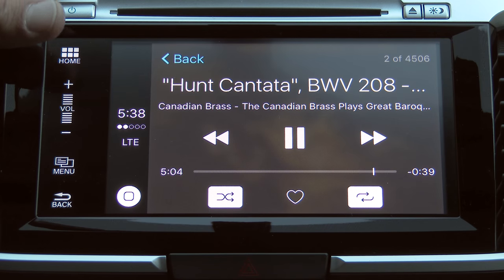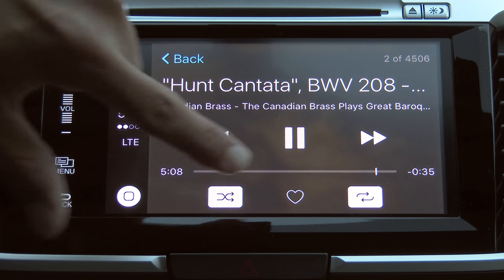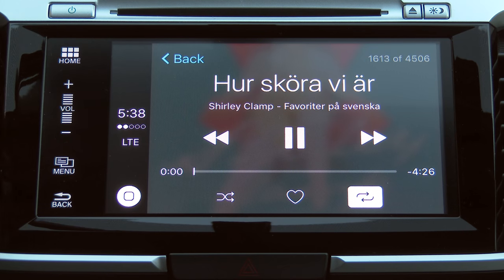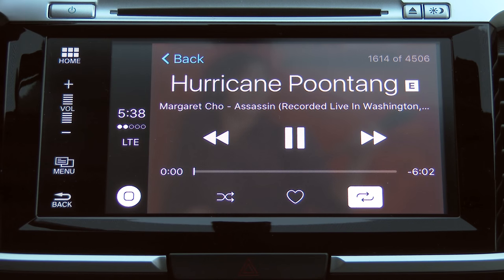You can click over to what's now playing and get the usual abilities to heart the song. We can shuffle, we can repeat, and we can track forward and backward.